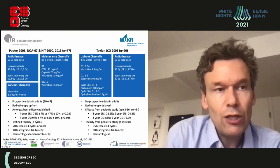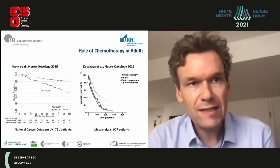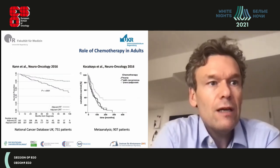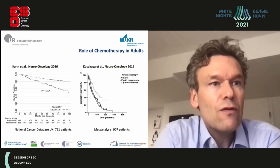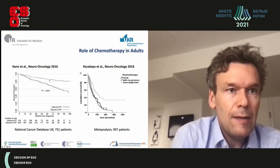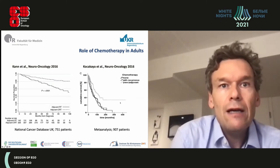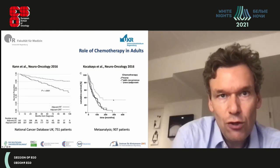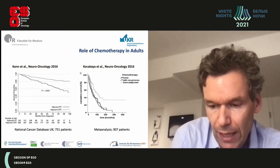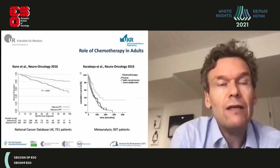Overall survival is around 90%, though there is a big disparity between molecular subgroups. Retrospective analyses in larger adult cohorts — including about 500 patients from the UK national cancer database and a separate analysis — show that adjuvant radiochemotherapy fares much better than adjuvant radiotherapy alone, partly answering whether radiochemotherapy or radiotherapy alone should be applied in adults, though all data remain retrospective with no prospective evidence.